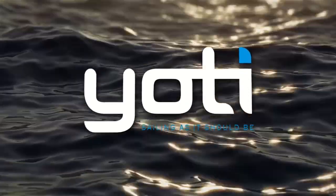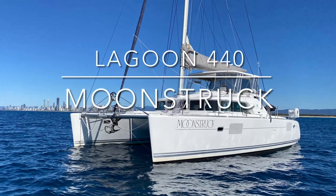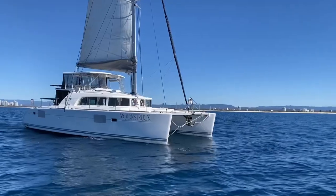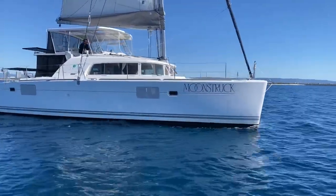Hello and welcome back to Yachty. I'm Robert Vrind. We are coming to you from the Gold Coast today and invite you to look at this well presented 2007 Lagoon 440 called Moonstruck.